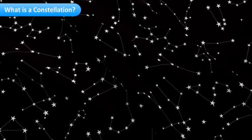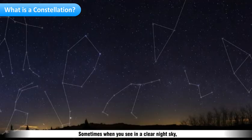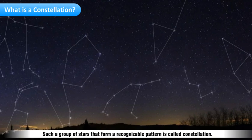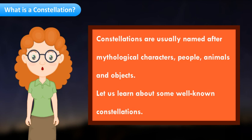What is a constellation? You can see countless stars in the sky. Sometimes, in a clear night sky, a group of stars seem to form a definite pattern that resembles some known shapes. Such a group of stars that form a recognizable pattern is called a constellation. Constellations are usually named after mythological characters, people, animals, and objects.